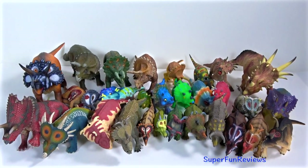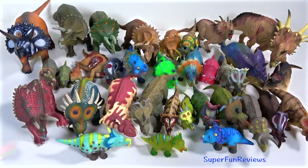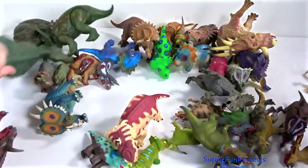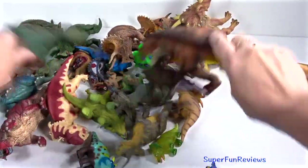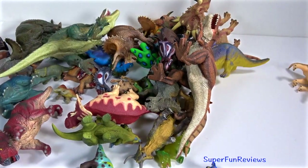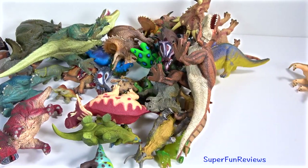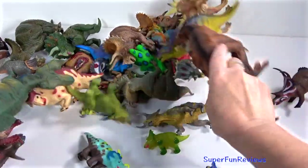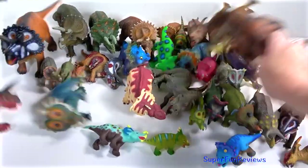Such a great range of ceratopsians. I've just realised I've missed out an important dinosaur — Ceratopsaurus. It was also a ceratopsian, but not quite so obvious. Thank you for watching my video. It really helps if you can share my videos on any of the social media sites that you like to visit. See you again soon.